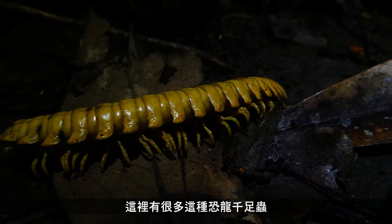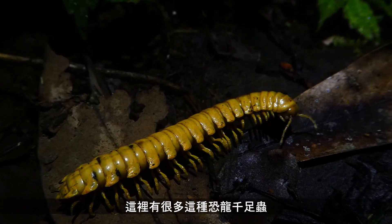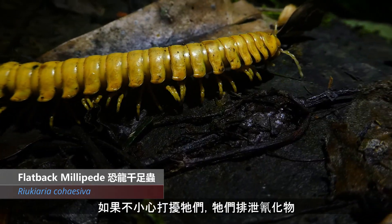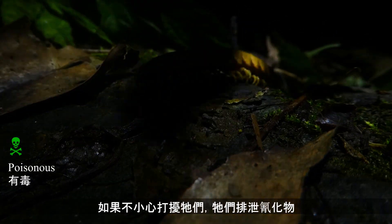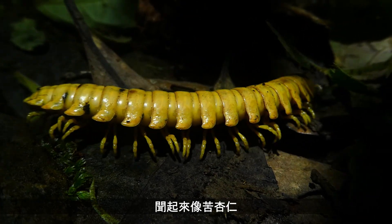There's a lot of these flat-back dinosaur millipedes here, or marzipan millipedes as I've referred to them before. As I've mentioned before, they produce a cyanide compound when they're disturbed, which smells like bitter almonds — like marzipan.